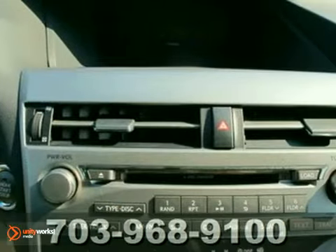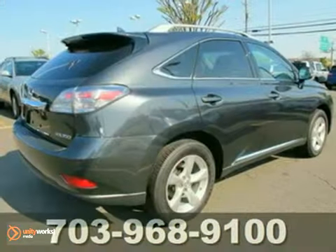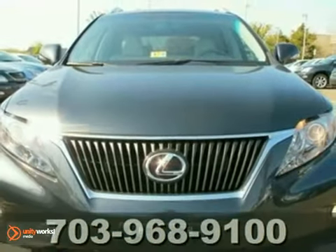With its superb ride quality, quiet cabin, advanced safety technology and unmatched reliability, the RX 350 is always ahead of its class. In fact, it's in a class by itself. Come see for yourself today.